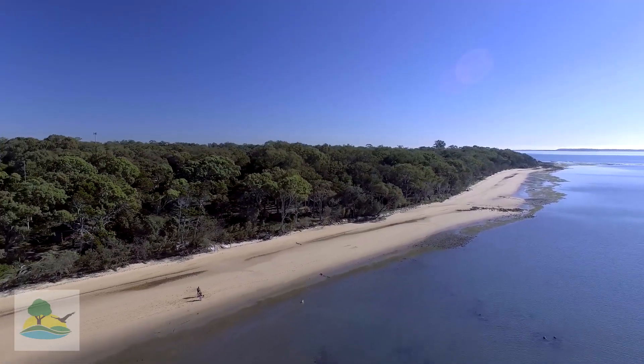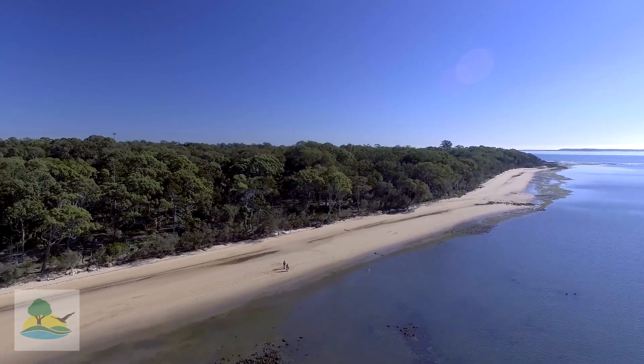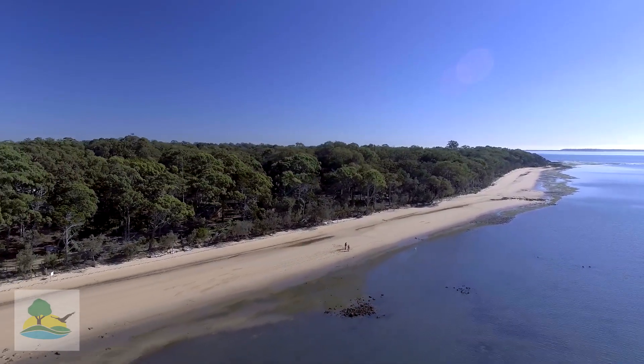So junior scientists, the first word of the day is habitat. What is a habitat? A habitat is somewhere where you live, and it can provide you all the food and the things that you need to survive.